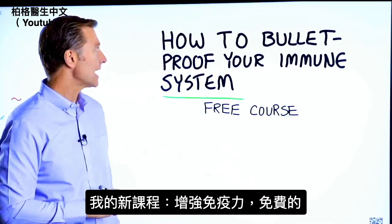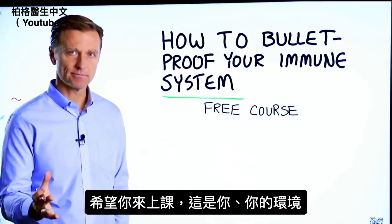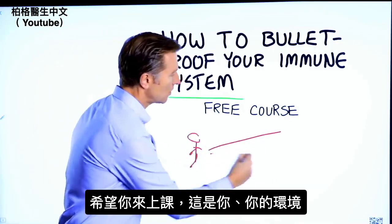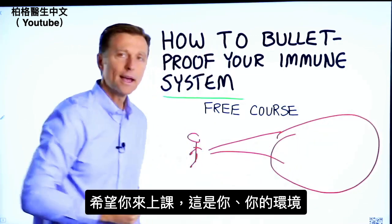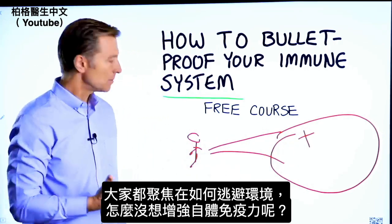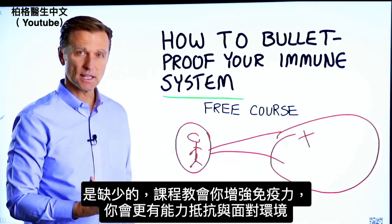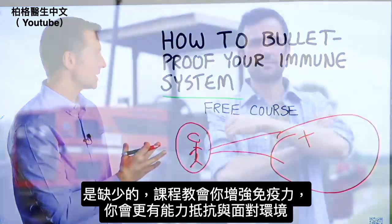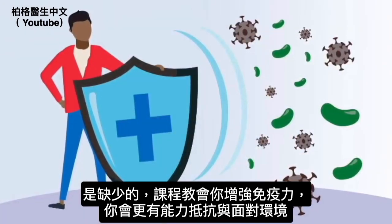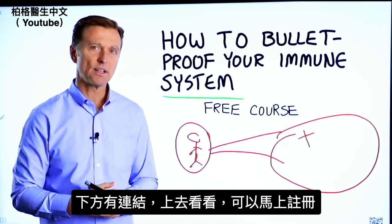I have a course entitled How to Bulletproof Your Immune System. It's a free course. Here's you, and here is your environment. Everyone is focused on avoiding your environment, but what about strengthening your immune system? That's what's missing. This course will show you how to bulletproof yourself so you can tolerate and resist your environment much better by strengthening your own immune system. I put a link down in the description right below — check it out and get signed up today.